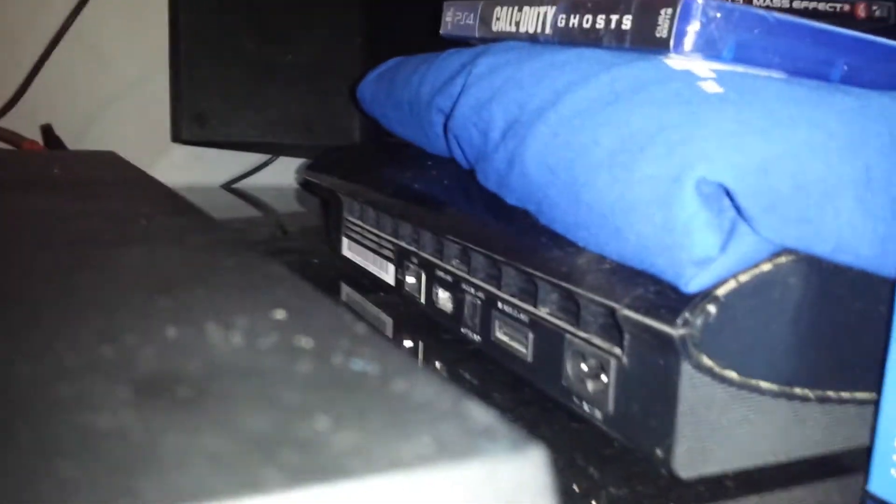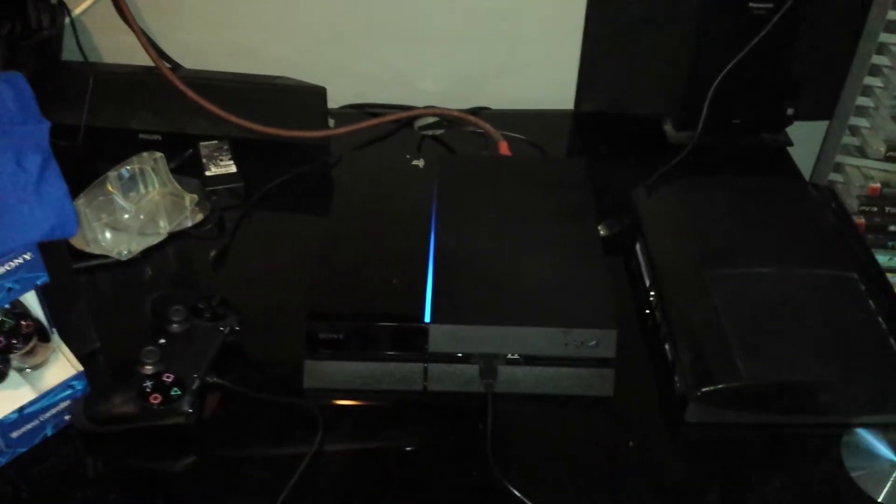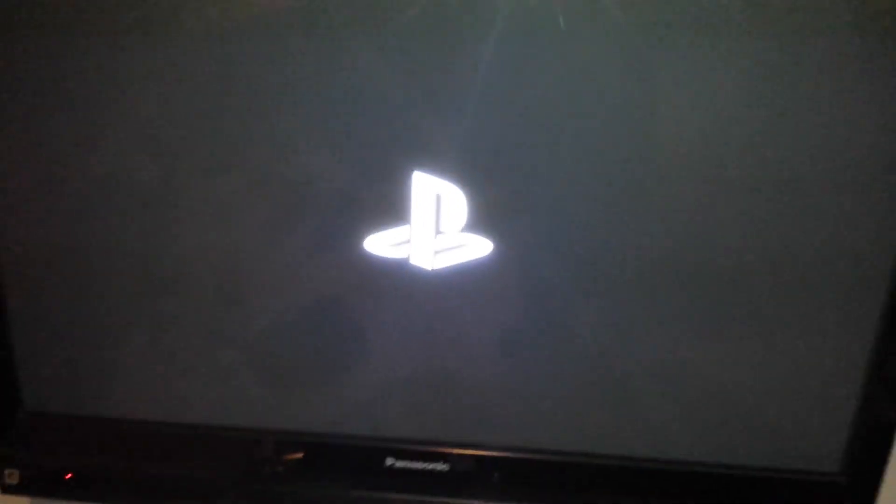Now we're going to compare side by side to the PS3 Super Slim. There is no comparison — this PS4 is way bigger than the Super Slim in any way possible. I cannot wait to play Ghosts. I'm going to hook it up. As soon as you turn on the PS4, you get this blue LED light flashing. PS4 and the controller feels amazing.